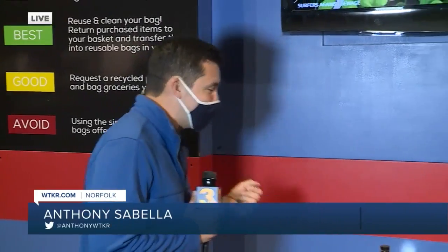We've been here at Nauticus Museum all morning long, checking out their brand new exhibit, Planet or Plastic by National Geographic, which opens tomorrow. We've got Ren West here, Development Director.